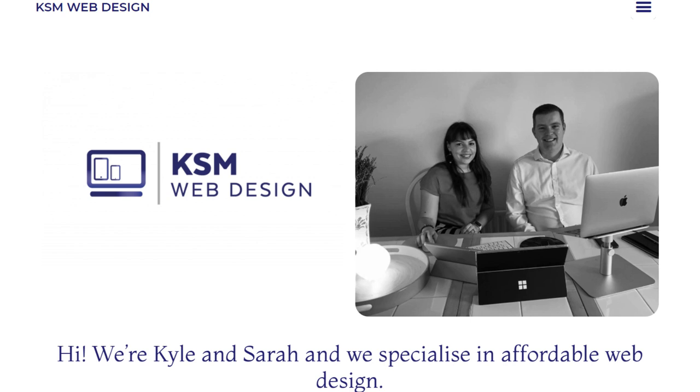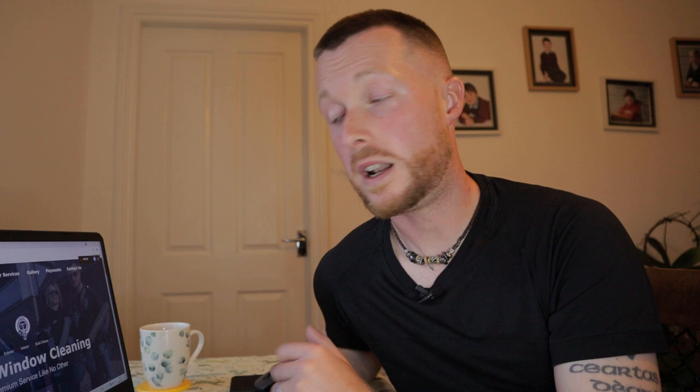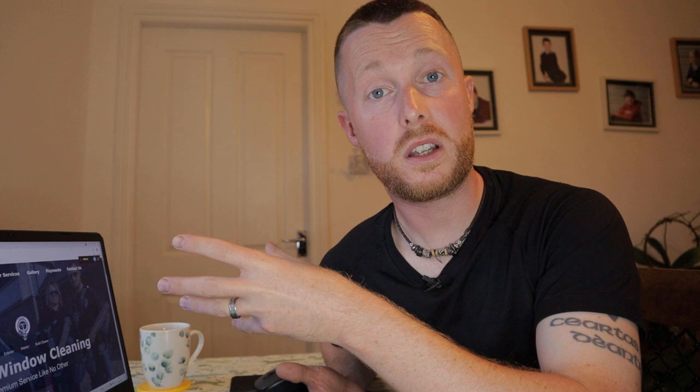I'm going to leave a link in the description below to their website. They've come from a window cleaning background and have now gone into web design, and you'll see from the website they've created for me — and if you go on their own website — that they are really efficient and really cool. I'd highly recommend you give them a try. Because they've come from that background, they know what we need as a cleaning business. They know what our customers will be looking for, so you're not just talking to a big multi-billion pound company that doesn't have a clue what you need.